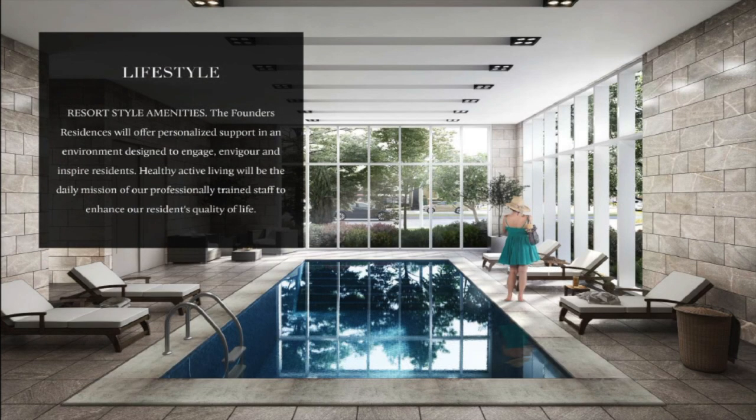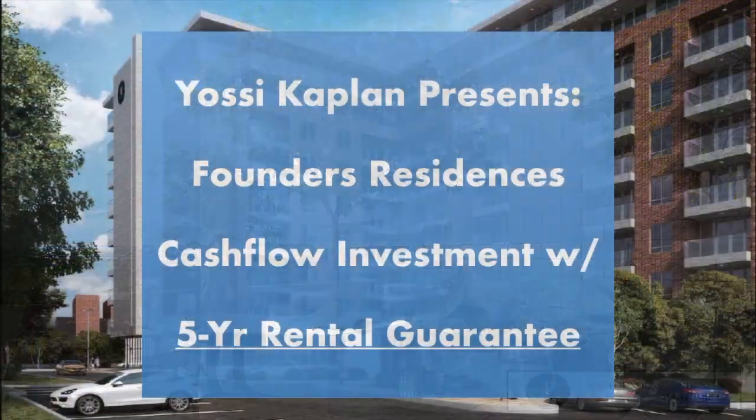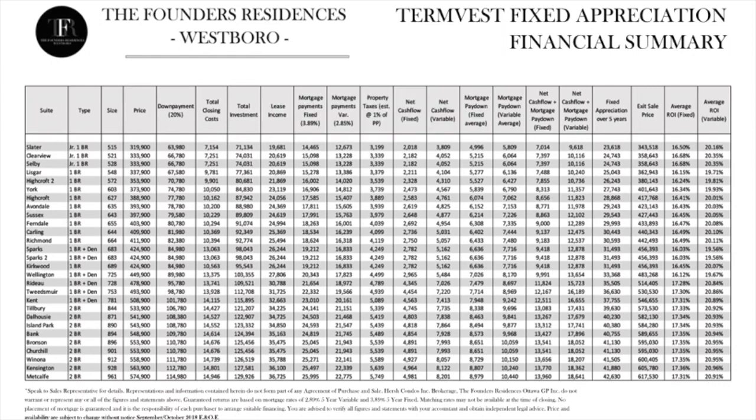Here's a developer explaining the finances — call me quick because we've got just a few units left. Understanding the financial summary: this answers the question of how to double your money in five years. Here's an easy way to understand what takes place when you select a suite. Let's choose the first suite — a junior one bedroom, 515 square feet, at three hundred and nineteen thousand nine hundred dollars.